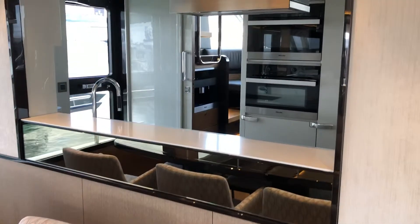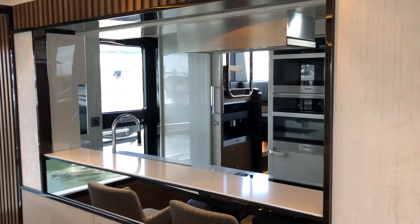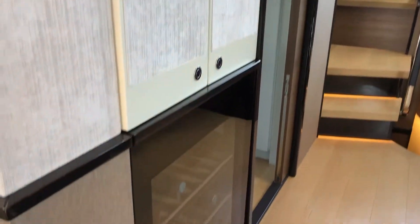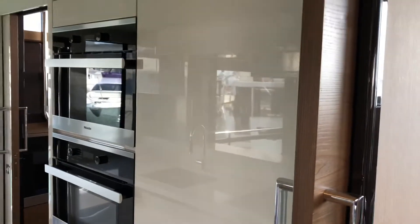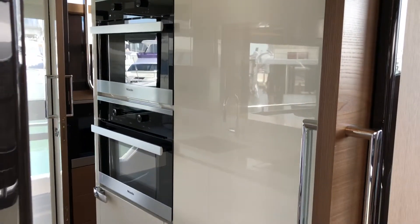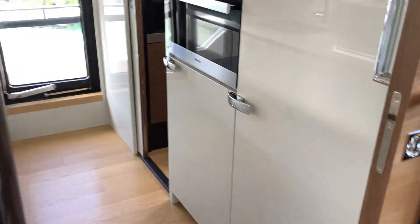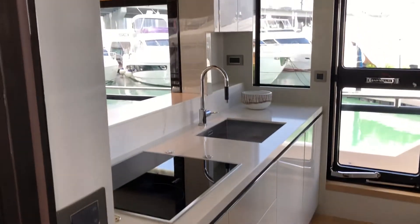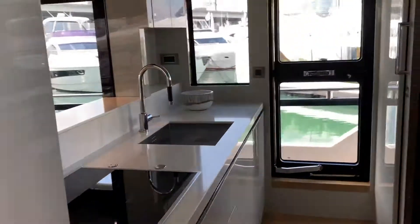There's an electric partition that you can raise to separate the galley from the main living area. Glass storage, love the wine cabinet. Full-size refrigerator, double oven, convection microwave, dishwasher, and plenty of storage.